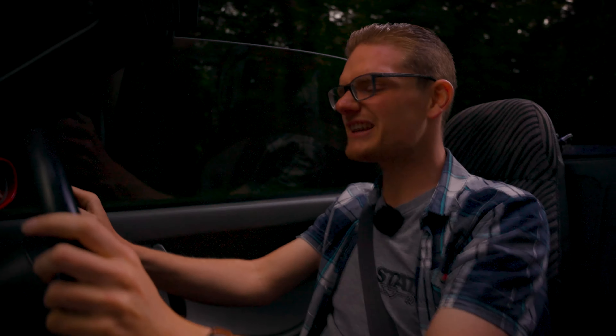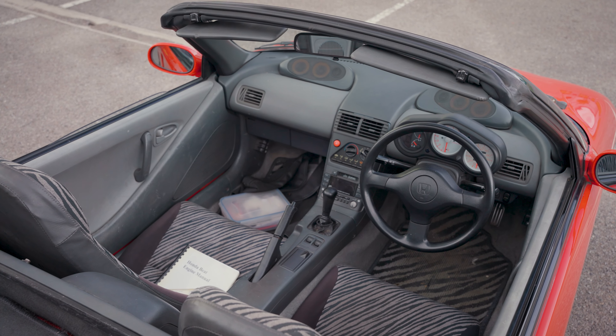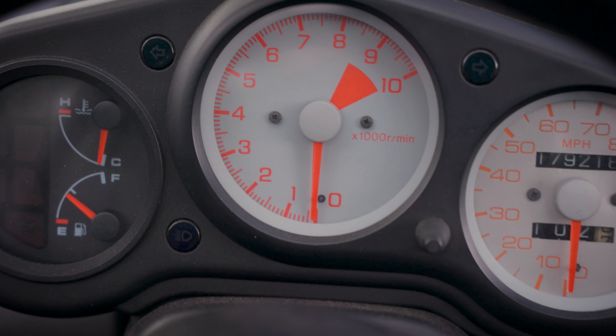It's so chuckable, this thing. The body roll really helps because suddenly it doesn't feel like it's going to bite you like a Caterham does. You can just get really aggressive with it, fling it into a corner. Oh, it's so good. You find yourself making little twitchy steering wheel movements even when you're going in a straight line, just to feel it nip and tuck like an angry little puppy dog. I'm sorry if I'm getting a bit overexcited, but I love fun little cars like this and the Beat is just tremendous fun.